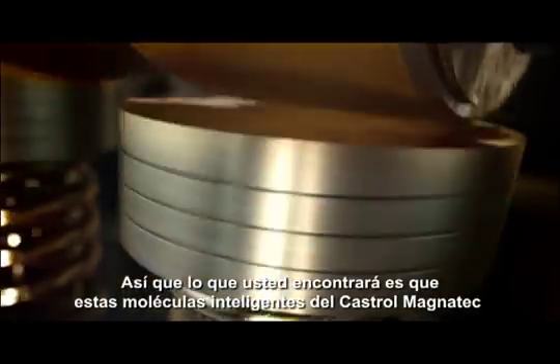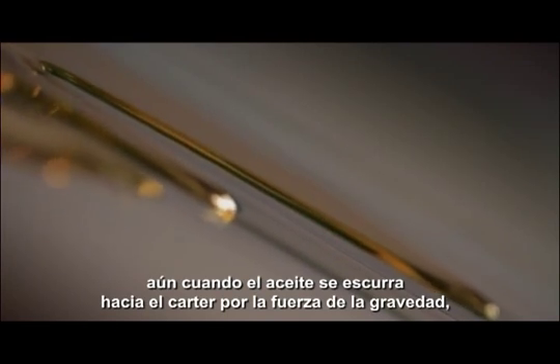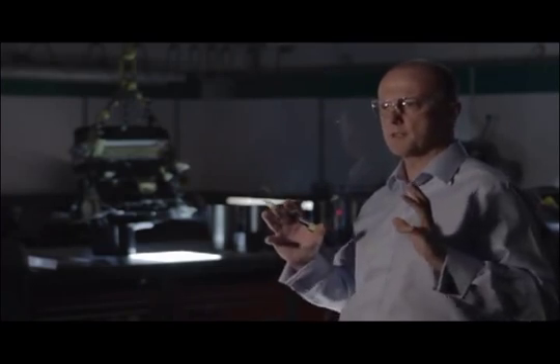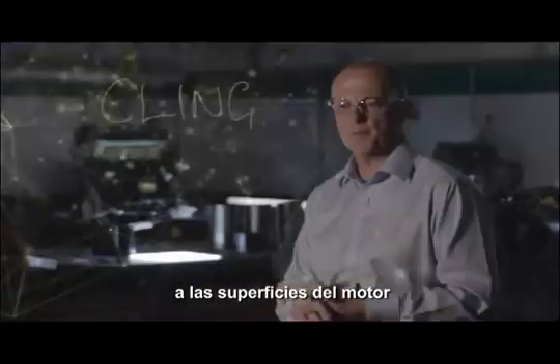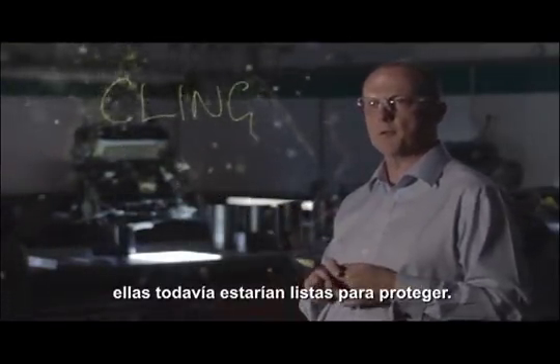What you would find with Castrol Magnetech's intelligent molecules is that even though oil is forced to drain down into the sump by the force of gravity, the Magnetech intelligent molecules cling so tenaciously to the engine surfaces that if you left them there a hundred years, the molecules would still be there ready to protect.